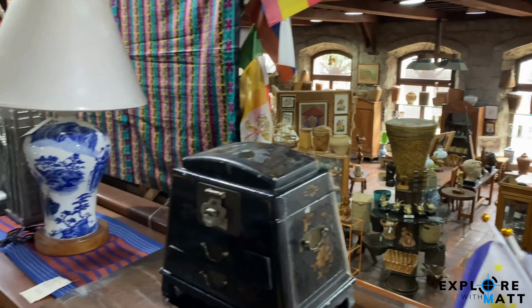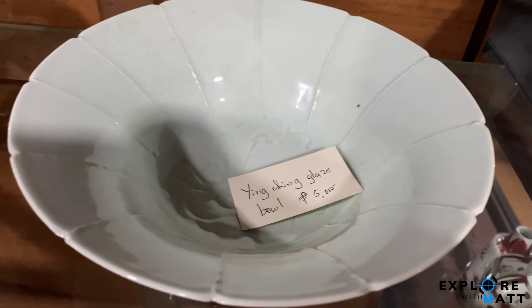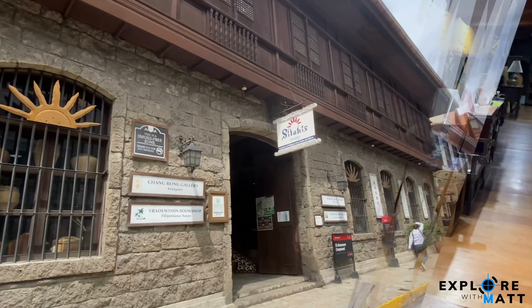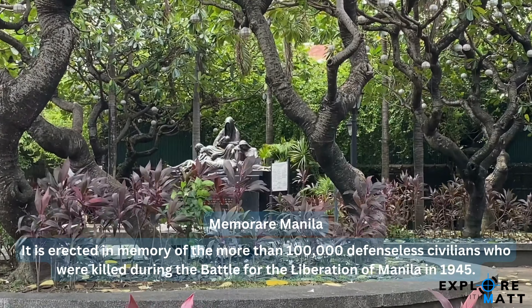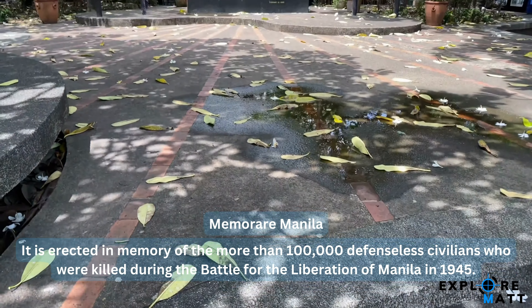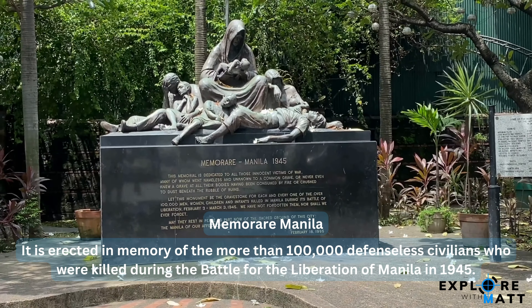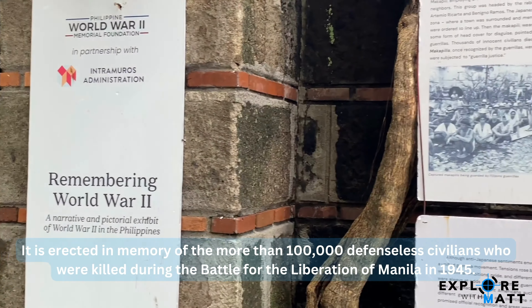Entrance to the store is free and you're welcome to browse around. This monument is erected in memory of more than 100,000 defenseless civilians who were killed during the battle for the liberation of Manila in 1945.